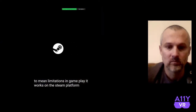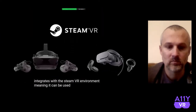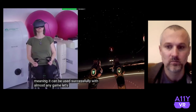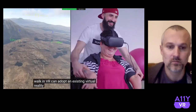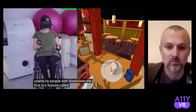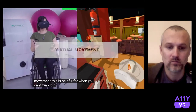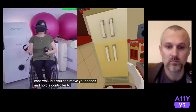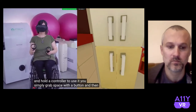It works on the Steam platform and integrates with the SteamVR environment, meaning it can be used successfully with almost any game. Let's look at four ways Walking VR can adapt an existing virtual reality environment to make it more usable by people with disabilities. The first is a feature called virtual movement. This is helpful for when you can't walk but you can move your hands and hold a controller. To use it, you simply grab space with a button and then move or turn around.